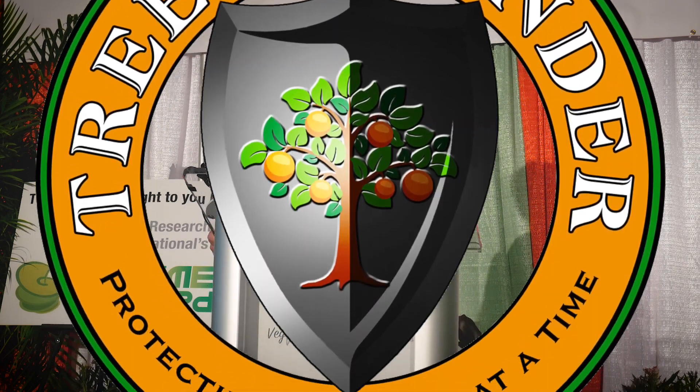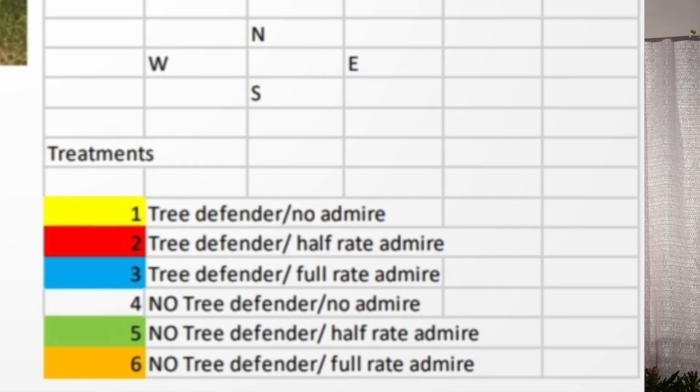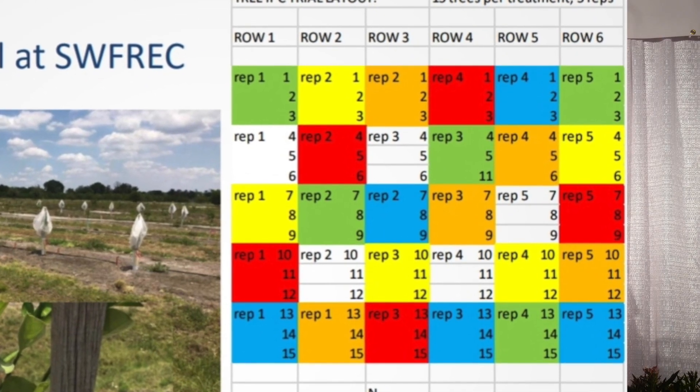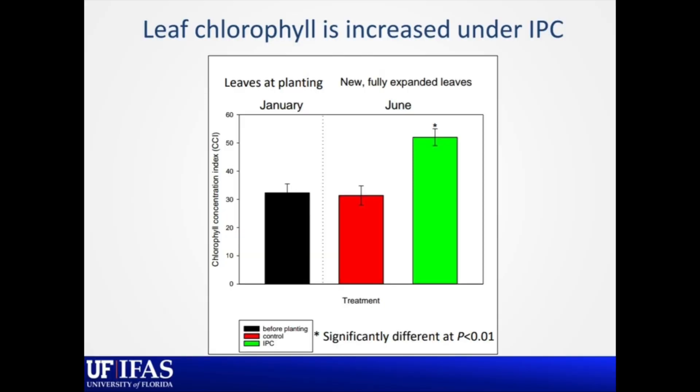As far as a field trial of this cover system, this is a trial that Fernando Alferez set up, coordinated by Manji Zekri and sponsored by Tree Defender. In this trial there are replicated plots with and without Tree Defender, and then three rates of imidacloprid: no treatment, half rate, and full rate according to the label. Importantly, this trial is well replicated in space, and he's monitoring the conditions underneath the bag as well as outside the covers with a HOBO environmental monitoring system. Inside the cover, the trees grow more robustly and look greener.